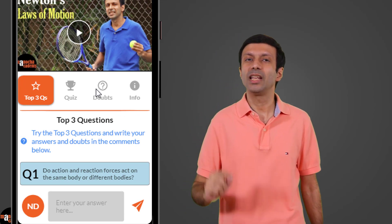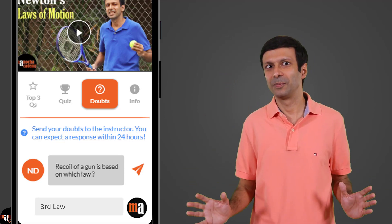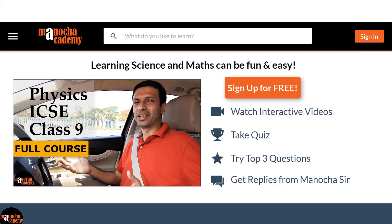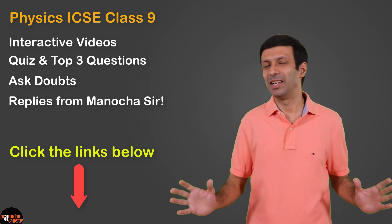If you still have doubts on the concept, simply click on the Ask Doubts button. Ask your doubts and I promise to clear them. To try these features and learn more about the course, just go to my website, manuchacademy.com. I'll put the links below. Hope you like it and happy learning.